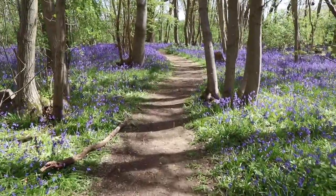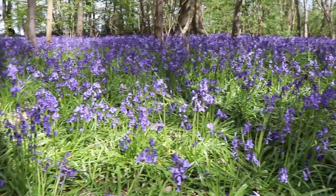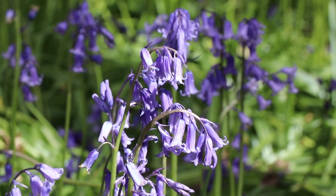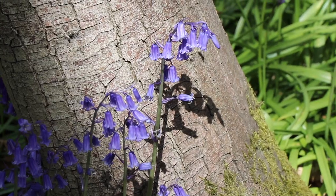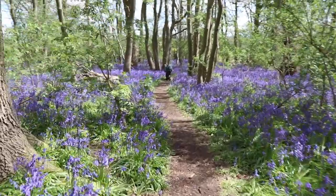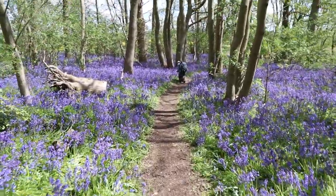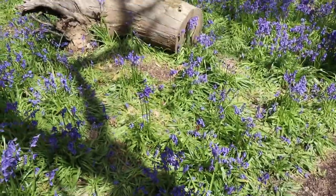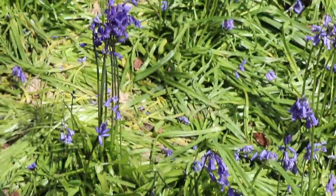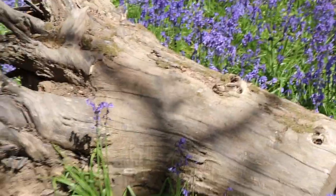We've stumbled upon this beautiful bluebell wood — a nice little treat on our walk. Though people have come along to have their photo taken on this stump and they've trampled all these bluebells just so they can get the perfect Instagram photo. Outrageous.